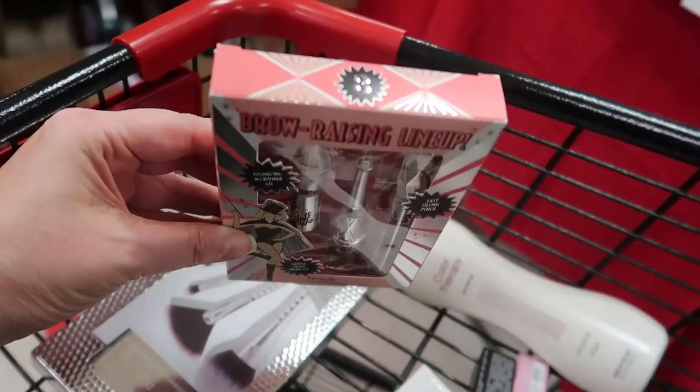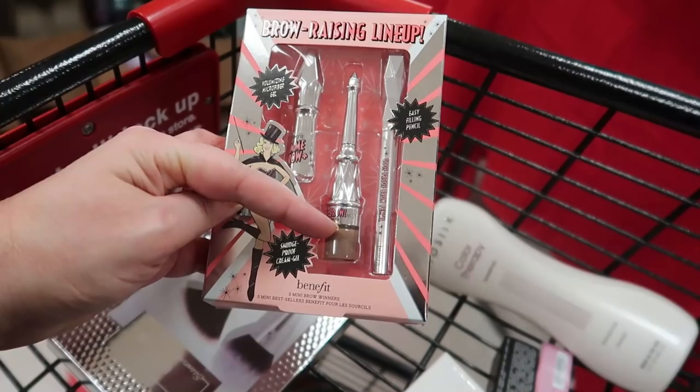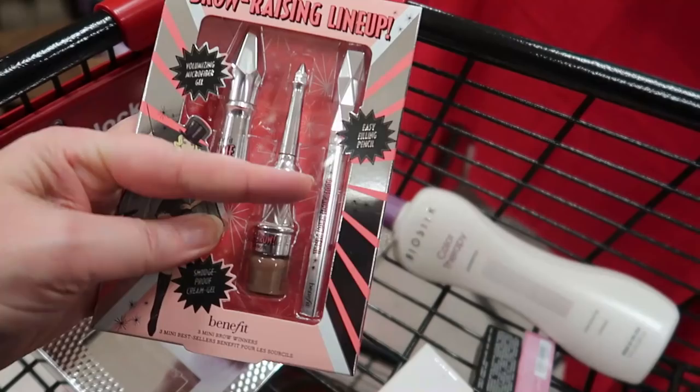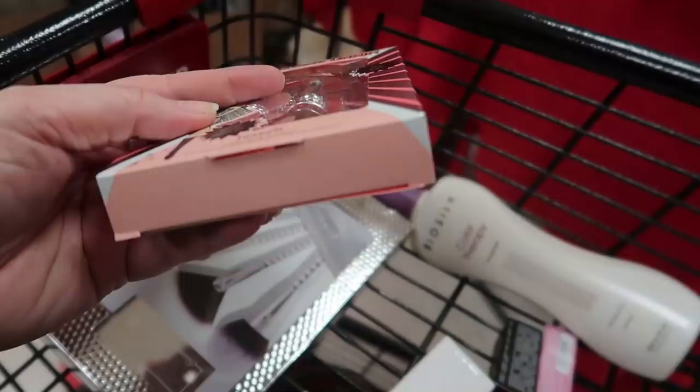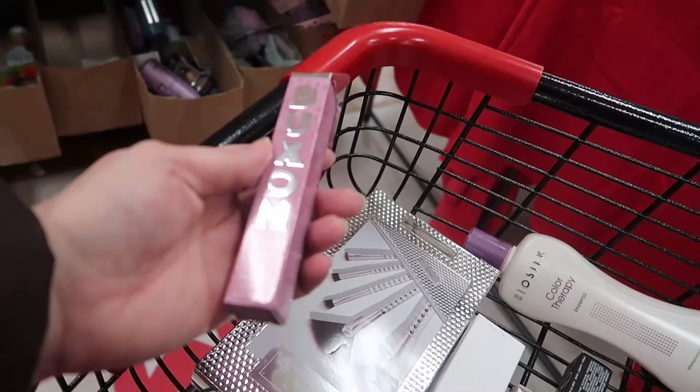The Benefit brow set includes the Gimme Brow — a total go-to for me — in shade three, so that's a mini Gimme Brow. Then you get a mini Gimme Brow pot where the top is a brush and you dip it in. And then this is the Goof Proof brow pencil, also a mini. It's a really good set going for $14.99, and this is the only shade I've seen.